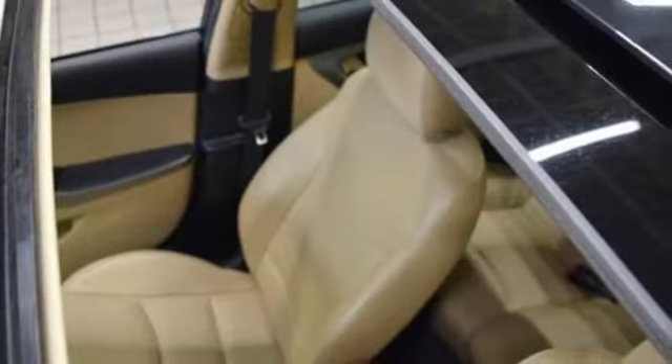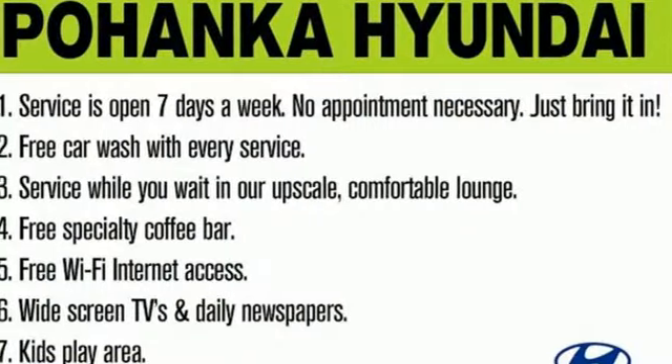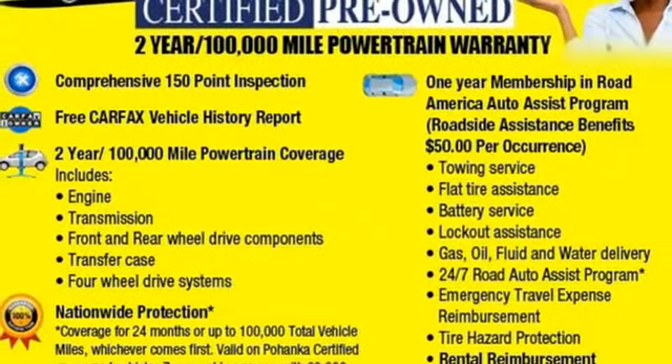Dual zone climate control. Inline four cylinder engine. Power sliding and tilting sunroof. Gas pressurized shocks. And automatic transmission. There's even more to see in person.